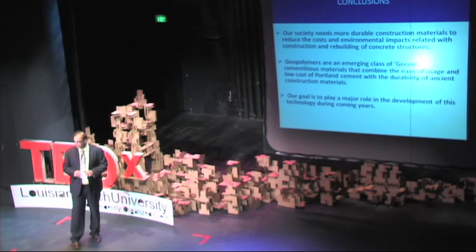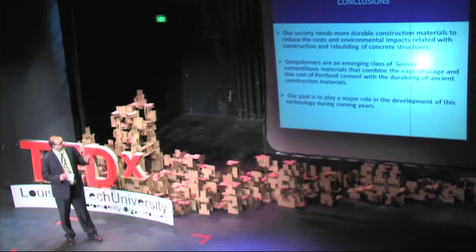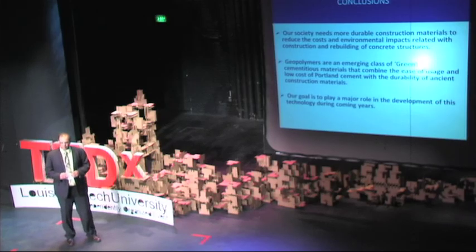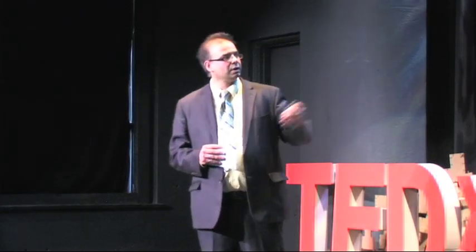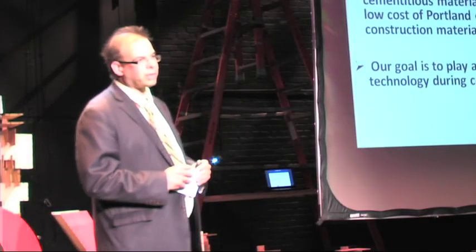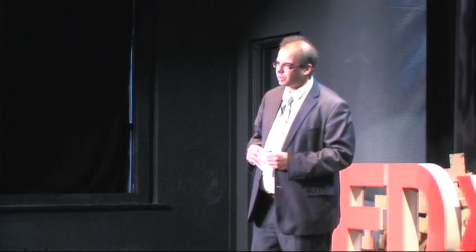To wrap up, our society needs more durable construction materials to reduce the cost and environmental impact of building and maintaining our urban society. Geopolymer is a new class of cementitious binder that combines both the ease of use and low cost of Portland cement together with the durability of those ancient construction materials. Our goal is to play a major role in the development of this technology in the coming years, contributing to a greener planet and a more sustainable society.